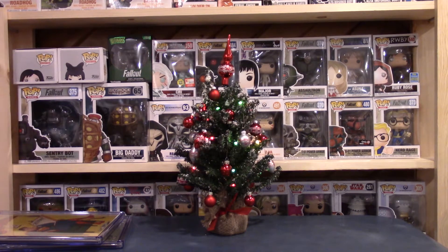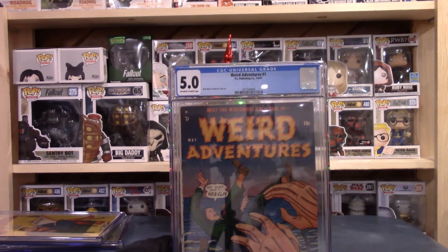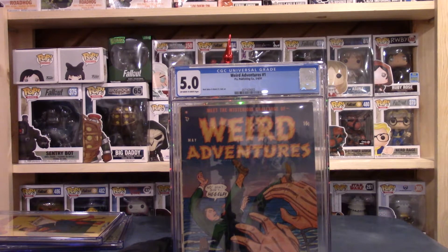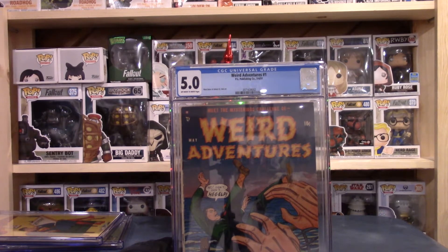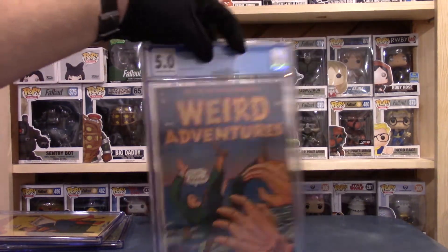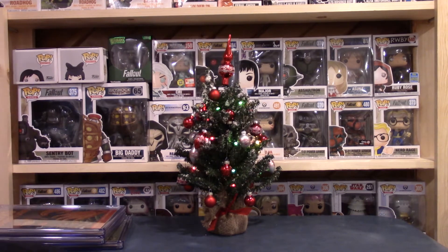Here's a Weird Adventures — Weird Adventures number one. This is one that's going in my collection. I really like this old sci-fi horror stuff. I picked this up from a dealer buddy of mine up in Minnesota, so thanks Chad. It came back as a 5.0 off-white to white pages. Not a super-duper hard book to find, but a good clean book. I'm going to be real happy putting this in my collection.